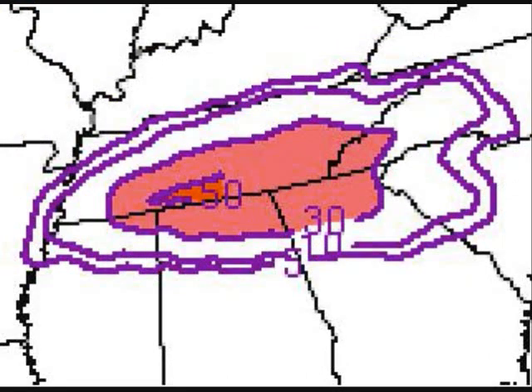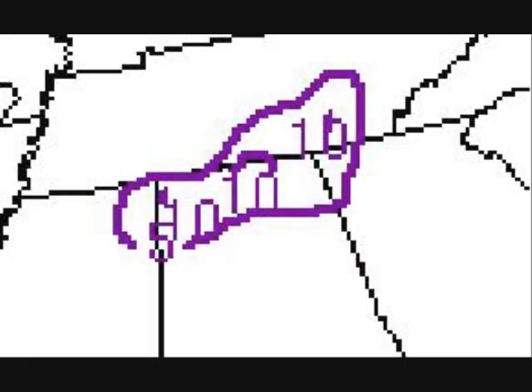It also showed that around 3 a.m. Monday morning there is a 50% chance along the state line of having over an inch an hour of snow. And believe it or not, this is showing there's actually a 10% chance of snow falling at the rate of 2 inches per hour or more. Wouldn't that be something?